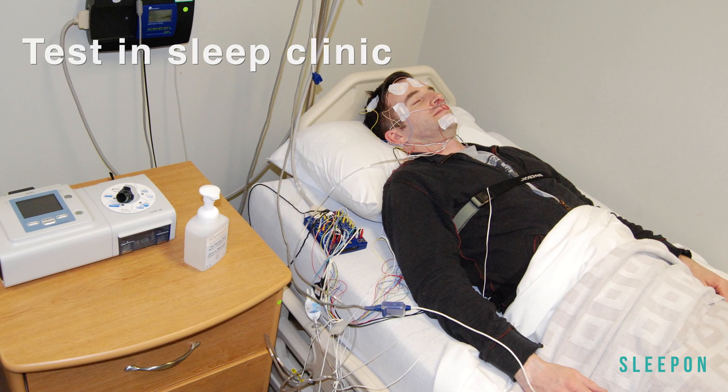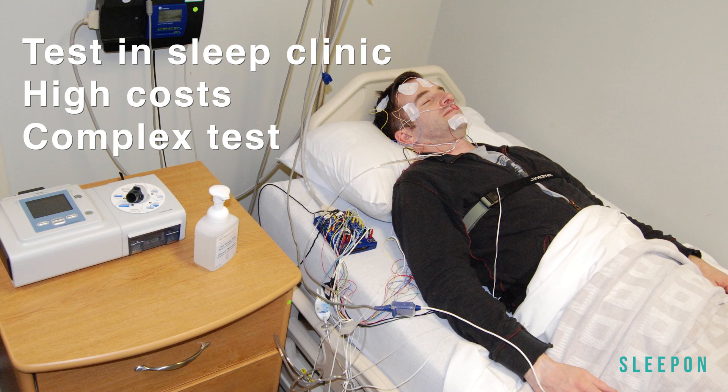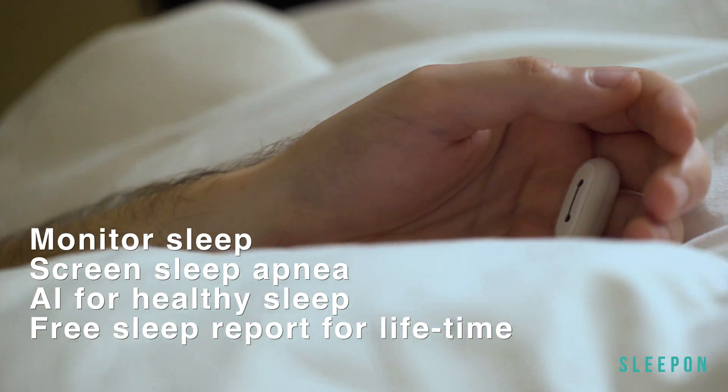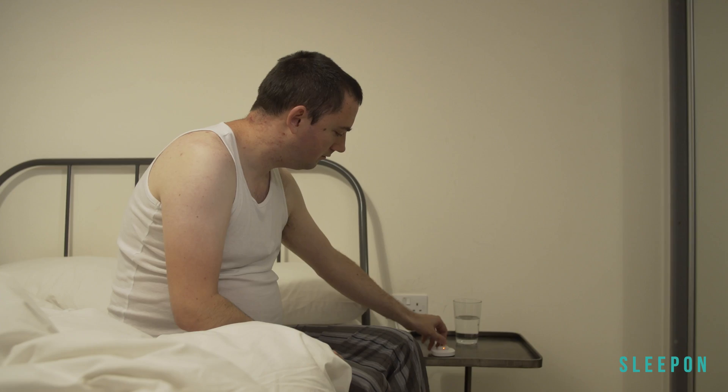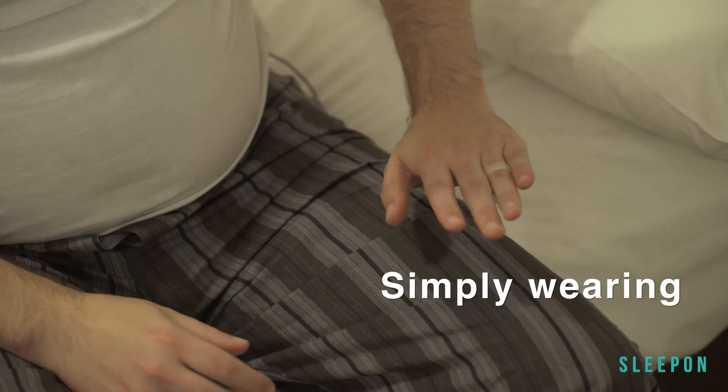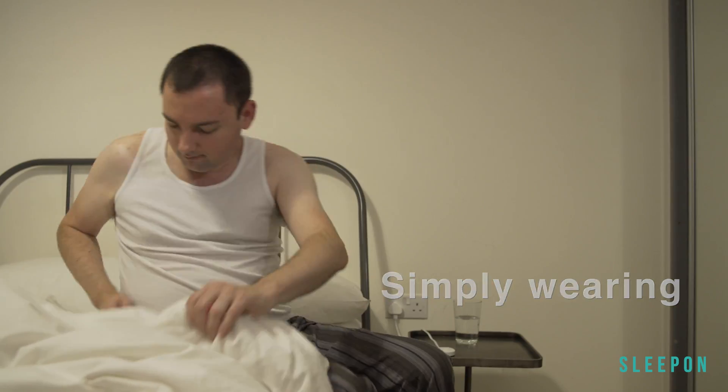Normally, you will need a series of tests and an overnight sleep study in a sleep clinic. Go to Sleep is the new way to monitor your sleep and screen for sleep apnea. All you need to do is put it on before you go to sleep at night and take it off when you wake up in the morning.